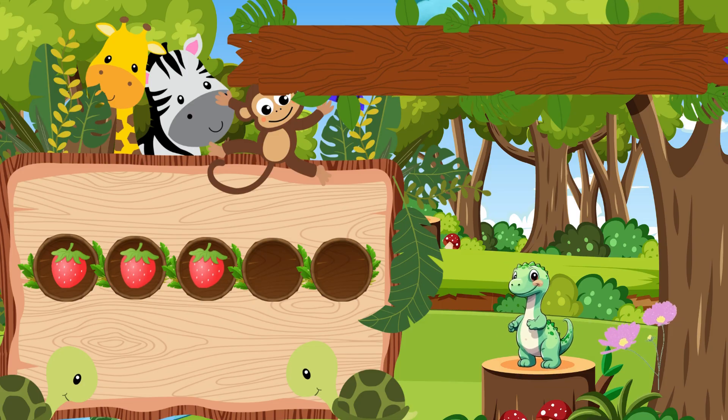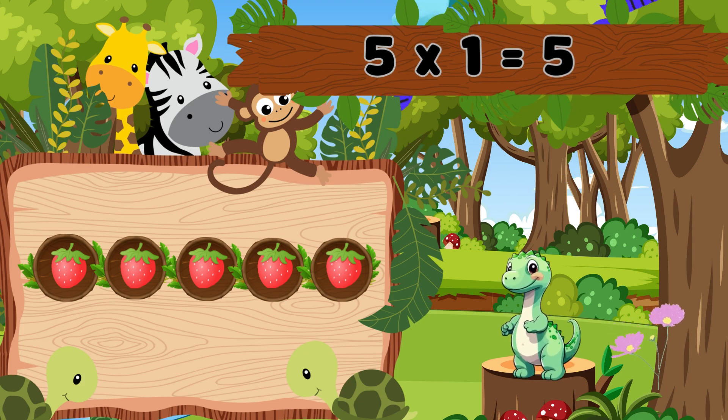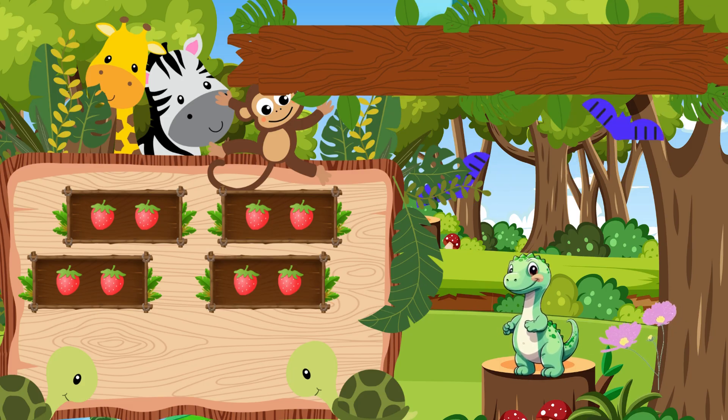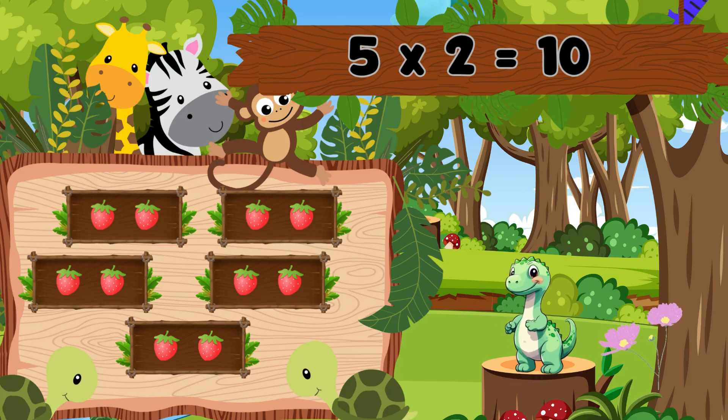Five boxes with one berry each. That's five. Five ones are five. Five boxes with two berries each. That's ten. Five twos are ten.